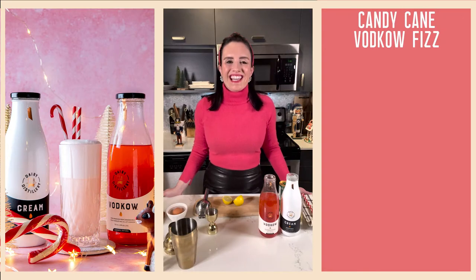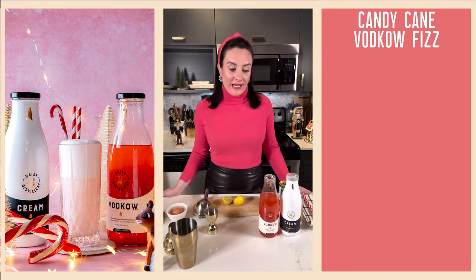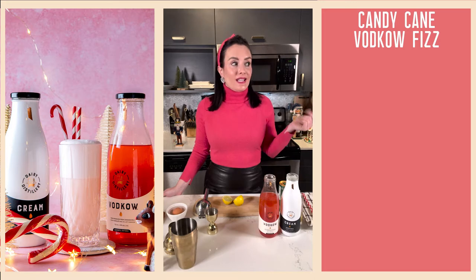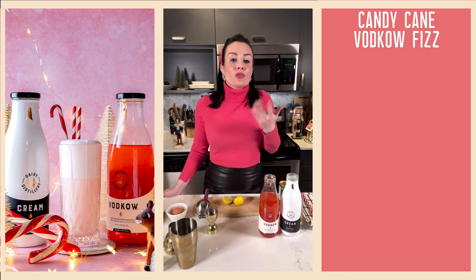Hello friends and welcome to day two of the Let's Get Blitzin cocktail advent calendar. Last year one of the most popular cocktails from the whole calendar was the snow-capped cafe au lait made with both vodka and vodka cream. So now I have the unenviable task of trying to outdo my damn self.